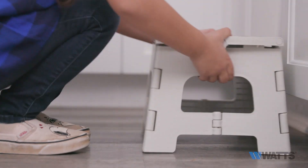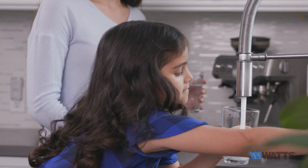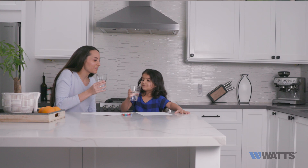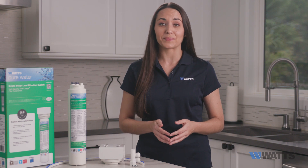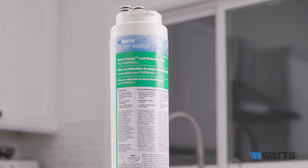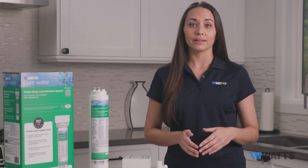Welcome to Watts. Here, we'll guide you through the standard uses, features, and benefits of the Watts Pure Water Single Stage Lead Filtration System. While most of us are aware that lead is harmful to our health, few realize that aging municipal and household plumbing supply lines are potential sources of lead as well. The Watts Pure Water Lead Filtration System is certified to reduce lead from drinking water at any point of use in the household, such as at the kitchen and bathroom faucets.